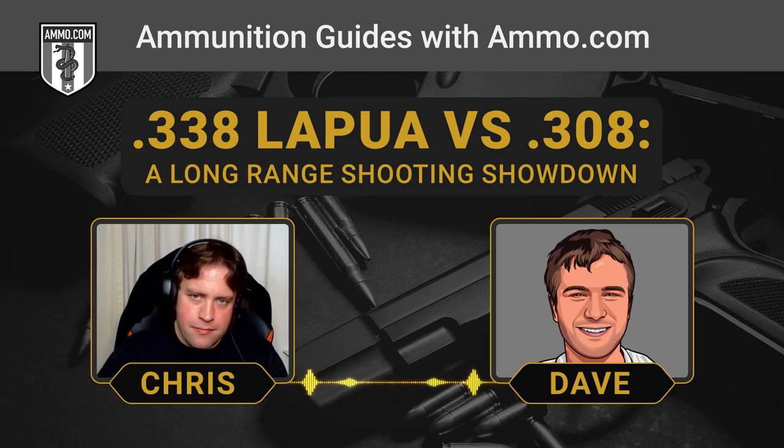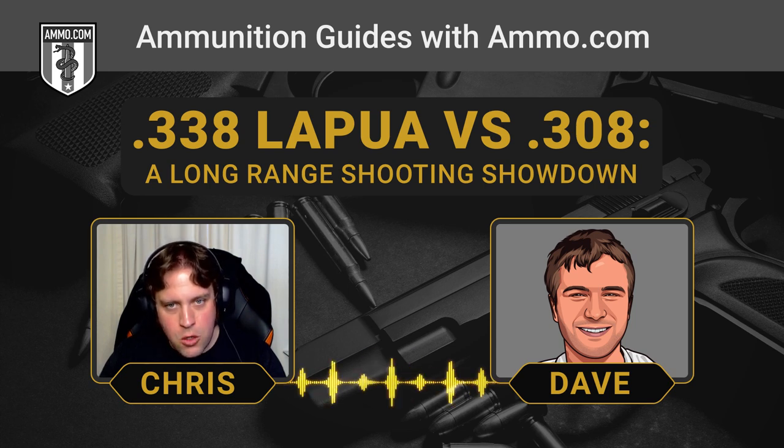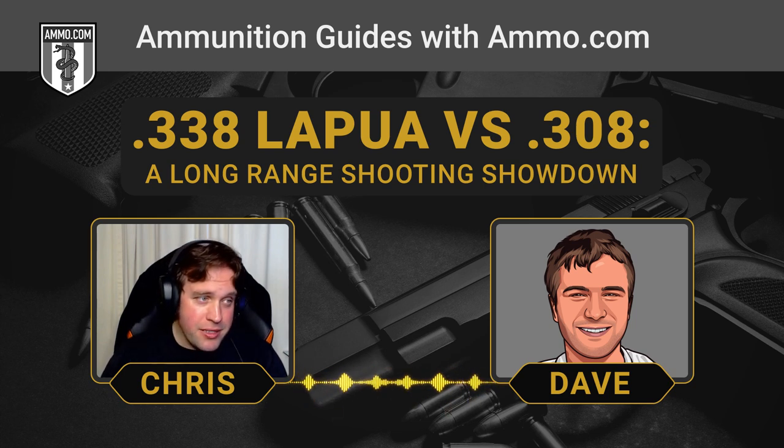That 250-grain bullet can move, and it maintains that velocity at distance, which is really the key — it's that momentum. Still not quite the .50 BMG's bulk; those go up to 660 grains. At 250 grains, it's like a .45 ACP bullet with an AR-15's muzzle velocity, which is a scary thought because that thing is screaming. A lot of that velocity comes from case capacity, which is almost double that of the .308.